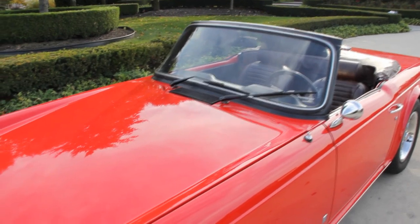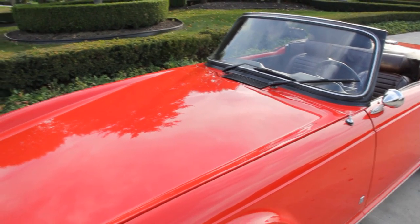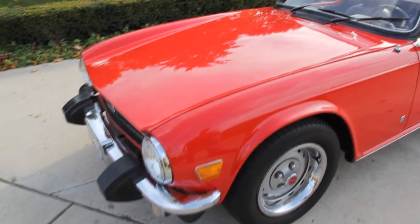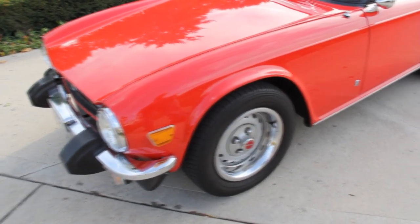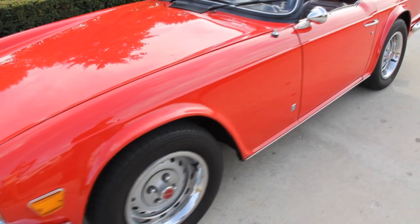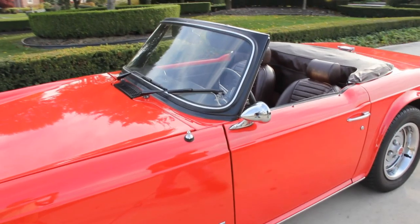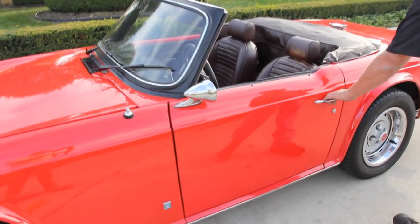Wow, take a look at the paint on this thing. Beautiful red paint, super straight. The bodywork on this thing was done by an ultimate professional — they've done an awesome job laying that paint over this beautiful body. Everything on this car is super solid.